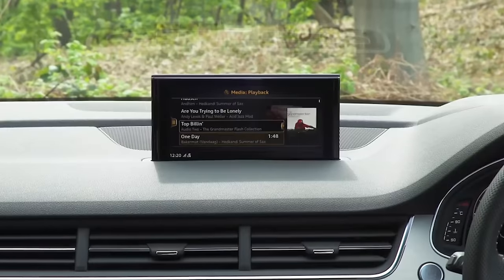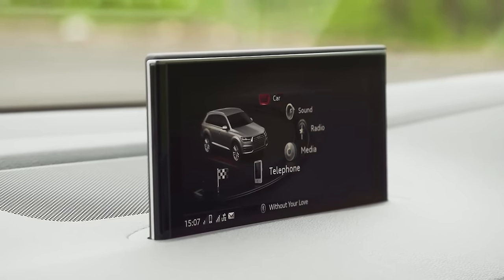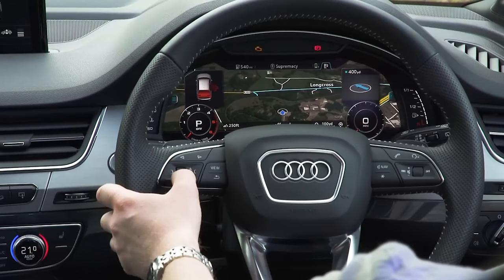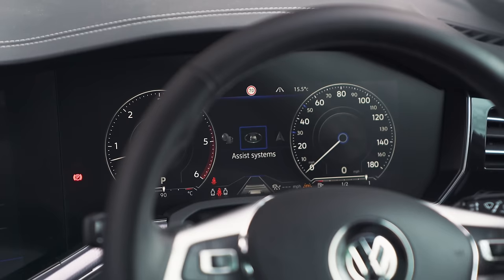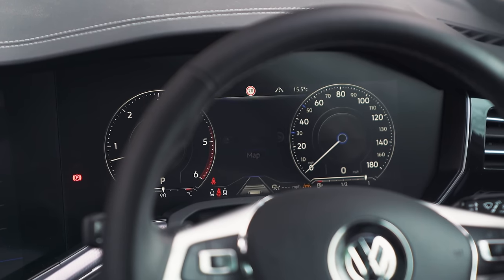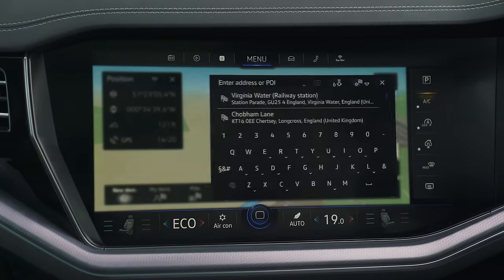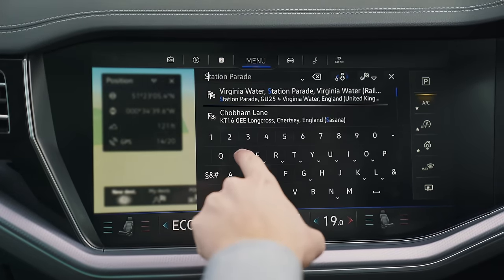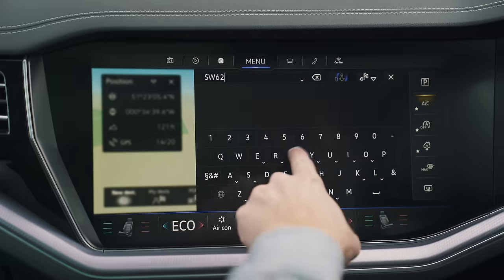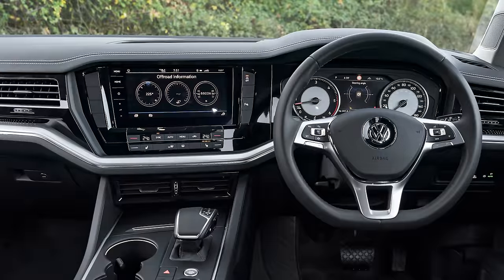Meanwhile, the system in the Audi is almost as good. The interface is a little bit dated and less sophisticated than the other two, but it does have the best digital driver's display of the bunch. The digital dials in the VW are close behind, but you have to pay extra for them — over £3,500 — though that premium also gets you a larger main central screen, and you're going to want it because the standard system looks a little bit budget.